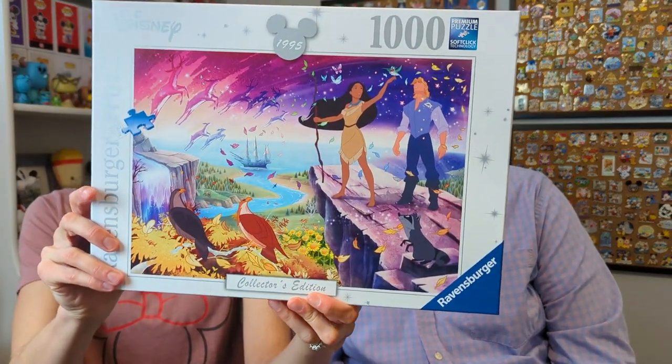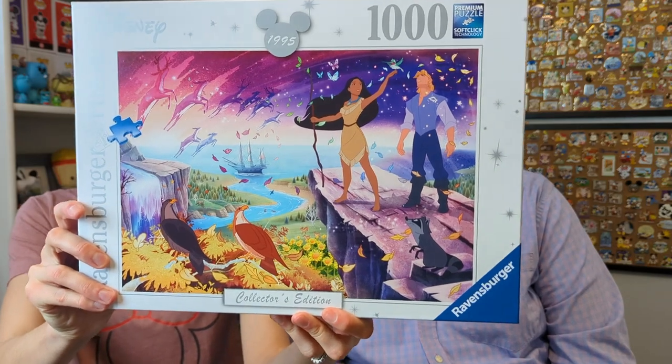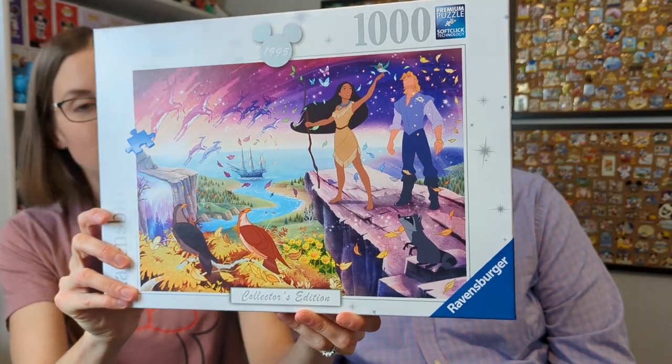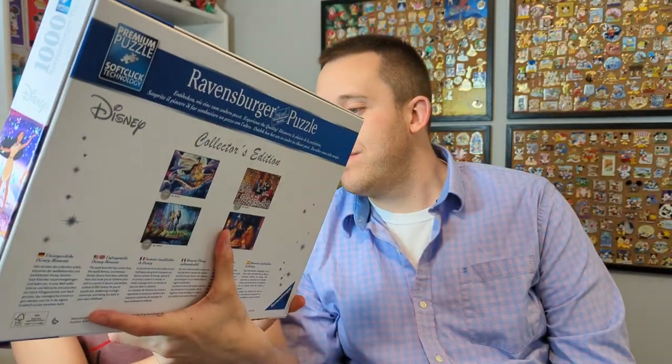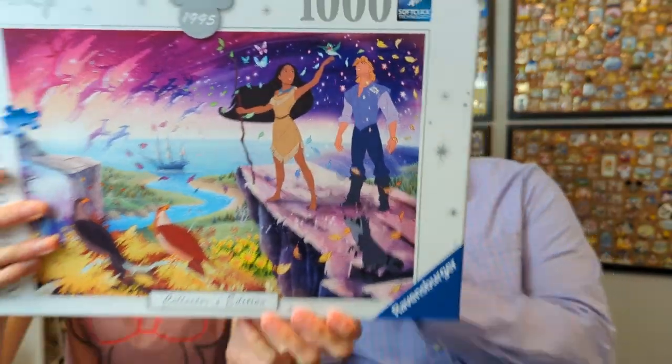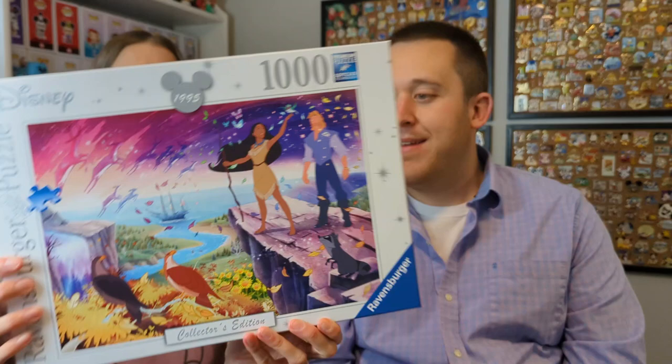The next one is a brand new puzzle that essentially just came out - it is Pocahontas. Look at the colors - it's gorgeous. I love Pocahontas and I'm really excited to do this one. Of course, you've got Meeko and Flit in the scene. It's just really pretty. This one is a thousand and eight pieces, and it seems like we could be due for a rewatch of Pocahontas - it's been a long, long time.